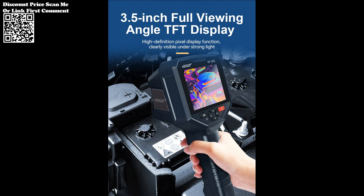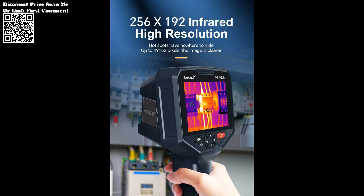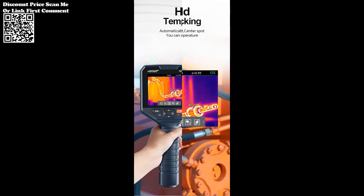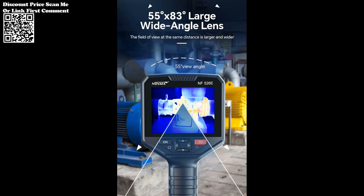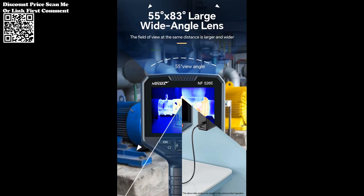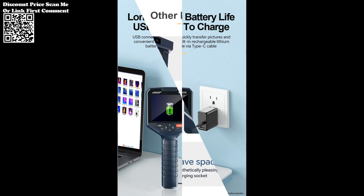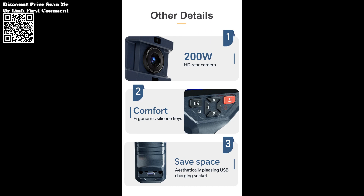The NF-526E accommodates a wide temperature measurement range, spanning from -20°C to 150°C for low temperatures, and 120°C to 400°C for high temperatures. This expansive range makes it versatile, suitable for applications ranging from floor heating systems to industrial machinery diagnostics.